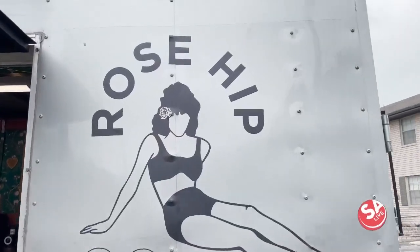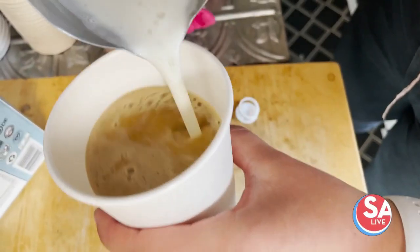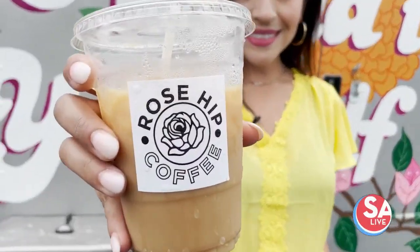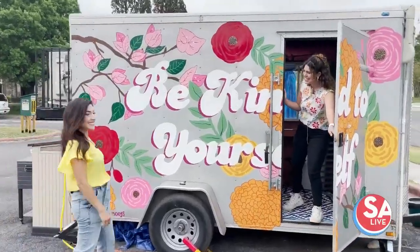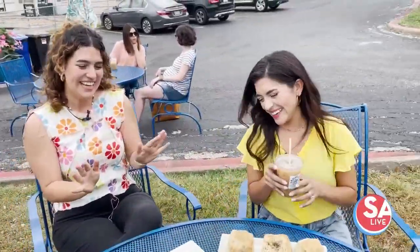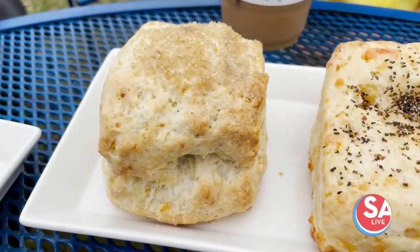This is the last week of Earth Month. A handful of local coffee shops are teaming up with the San Antonio River Authority and San Antonio River Foundation for Coffee for Conservation. One of those is Rose Hip Coffee — they have some lavender options, so naturally that's all it took to get Jen there. Take a look.